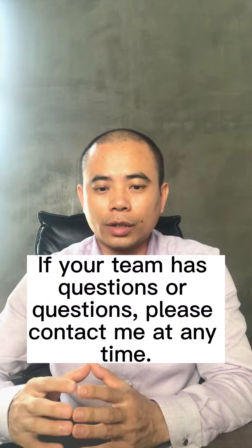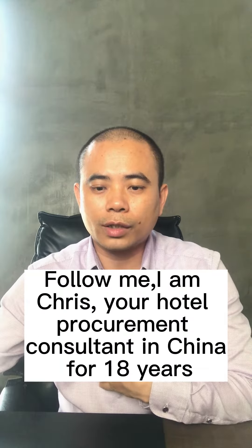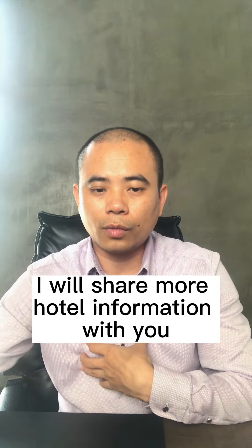If your team has any questions, please contact me at any time. Follow me — I'm Chris, a hotel procurement consultant in China with 18 years of experience. I will share more hotel industry information with you.